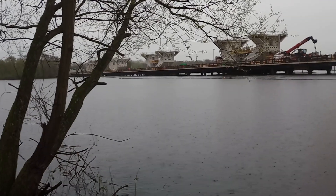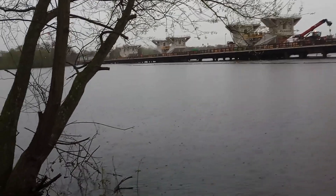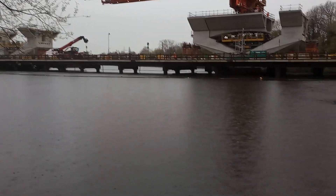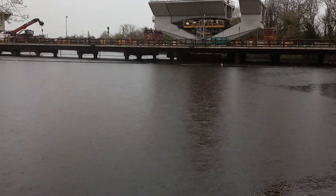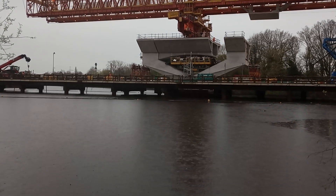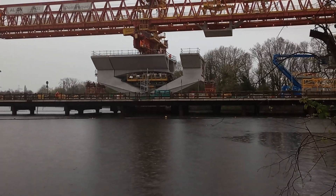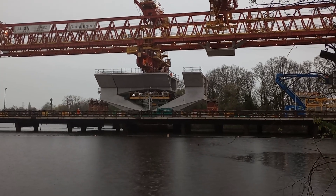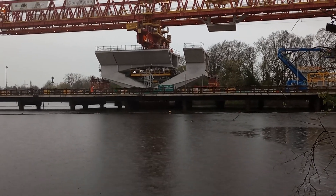Hello everybody, it's Peter the Rock. It's still Tuesday the 2nd of April, around about 5:45. I've moved a little bit down towards the front of Dominique, and ahead of me is the segment that we saw being lifted in the previous video.